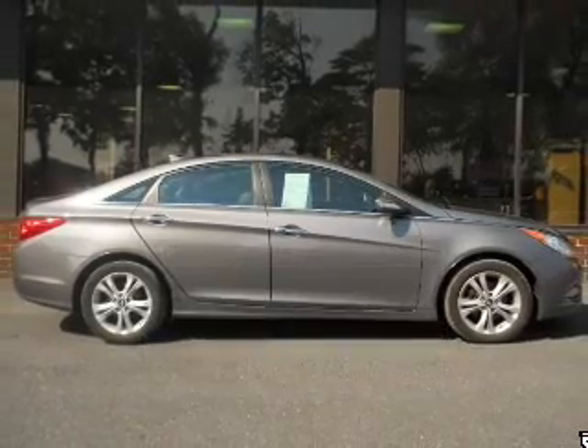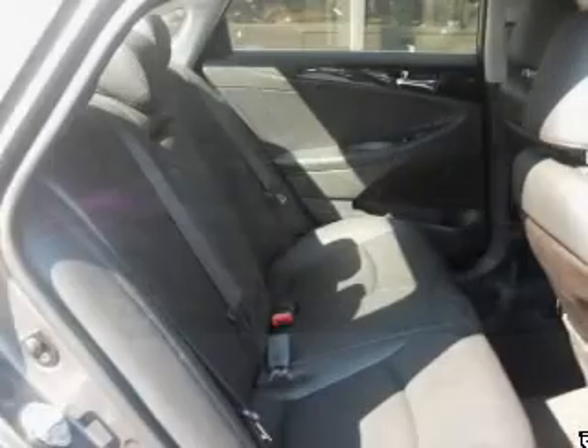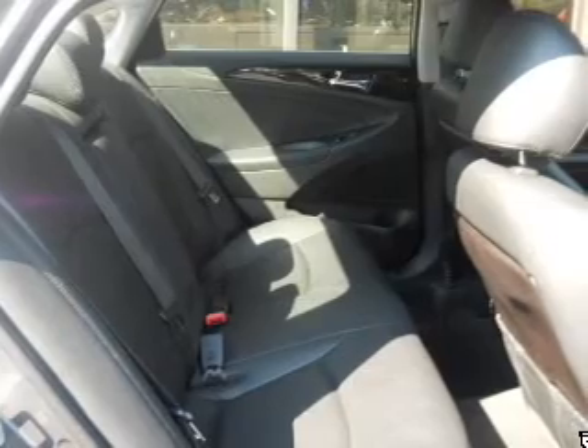The powertrain includes front-wheel drive with an efficient four-cylinder engine connected to a smooth-shifting six-speed automatic transmission. Premium wheels lend a distinctive appearance.